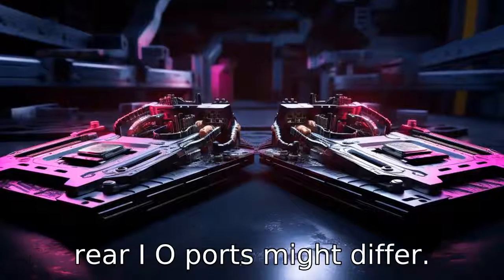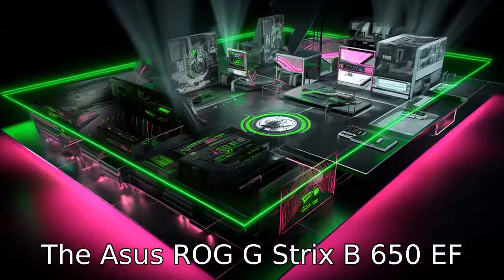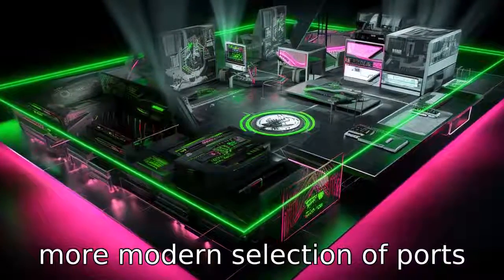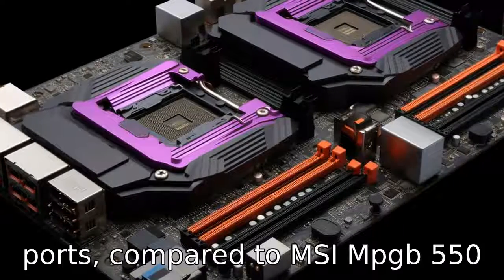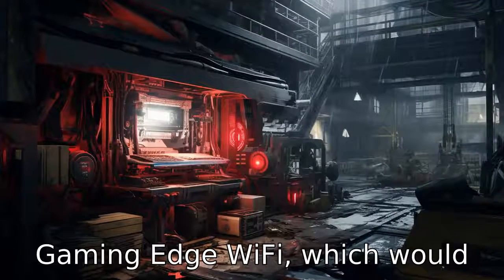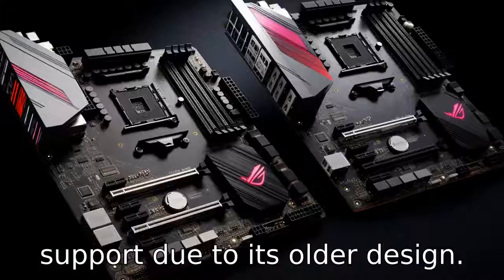Difference six: the rear I/O ports might differ. The ASUS ROG Strix B650E-F Gaming Wi-Fi, being newer, might include a greater variety or more modern selection of ports such as USB 4 or Thunderbolt ports, compared to the MSI MPG B550 Gaming Edge Wi-Fi, which would typically feature USB 3.2 ports and lack Thunderbolt support due to its older design.